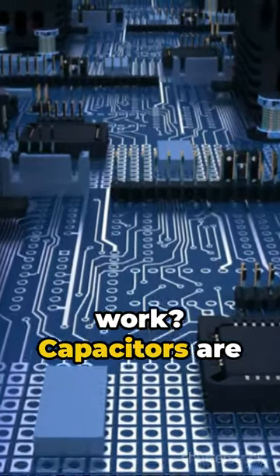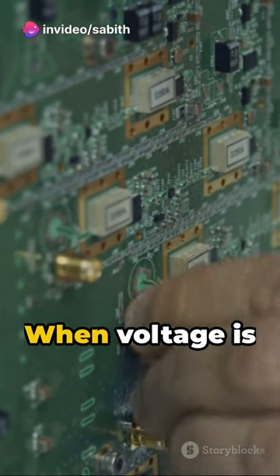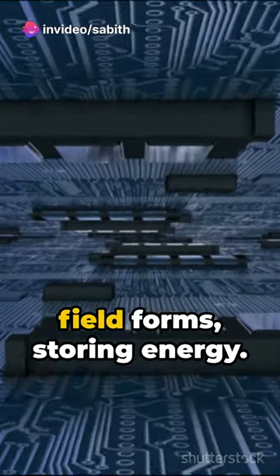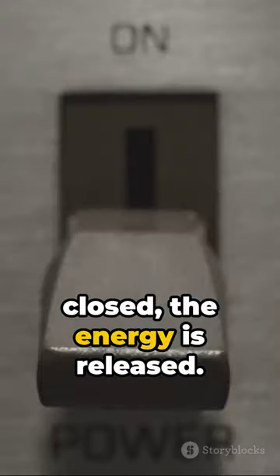But how do they work? Capacitors are made of two metal plates separated by an insulator. When voltage is applied, an electric field forms, storing energy. Once the circuit is closed, the energy is released.